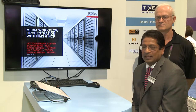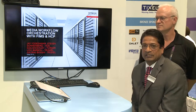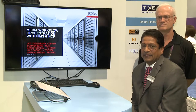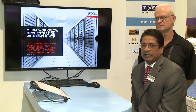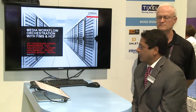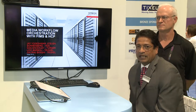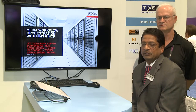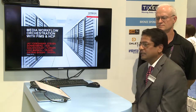FIMS, or Framework for Interoperable Media Services, is a brand new standard that promises to make media workflows or file-based workflows very simple. And HCP, or the Hitachi Content Platform, is a world-class distributed object-based storage. So what can the combination do for us? Let's find out.